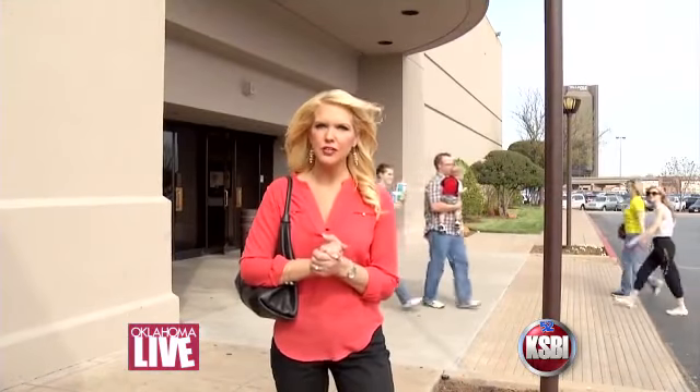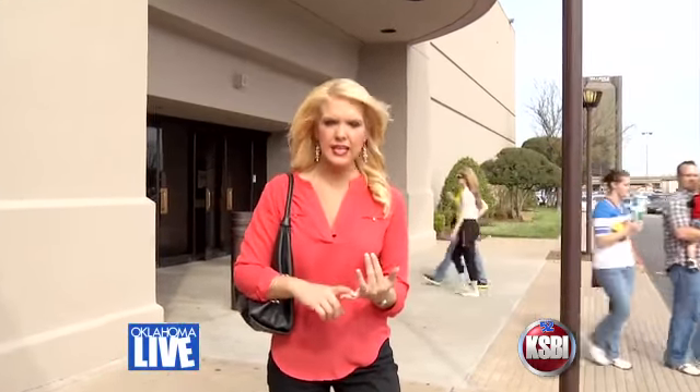The mission today is simple: to get two outfits for under $100. We're going to do one date night outfit and one work outfit, all under $100.